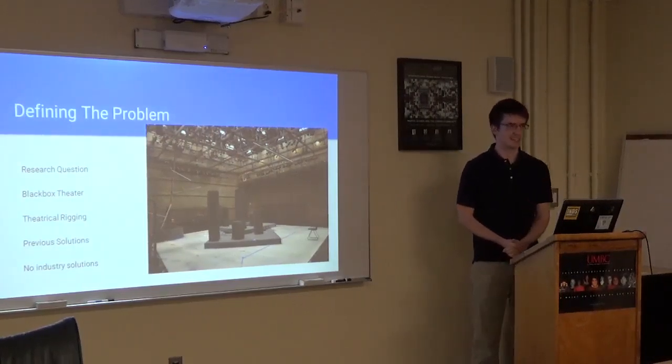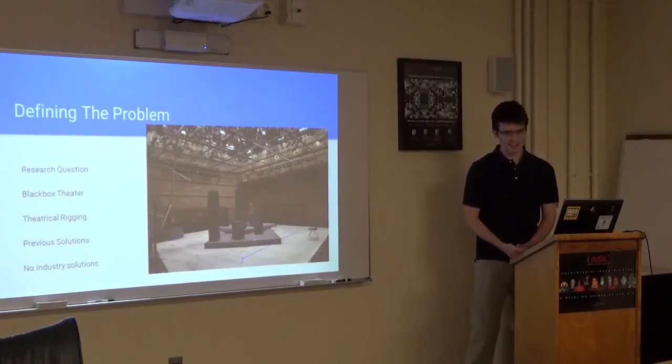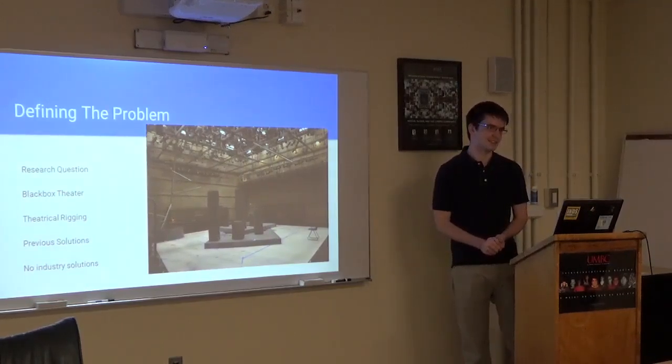I'm not sure how to answer that, sorry. I know you've created a new design, which is awesome, but I just wanted to make sure that the design addressed the research question. It's a cool project — I did design a rigging system that fulfilled the needs of my research question.